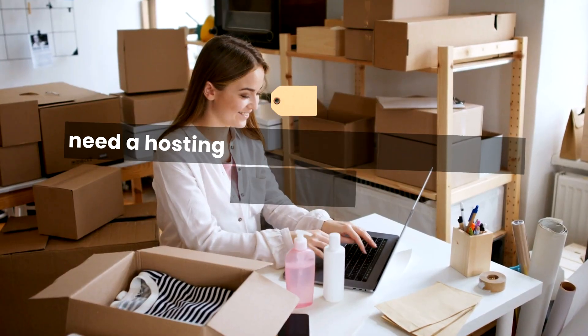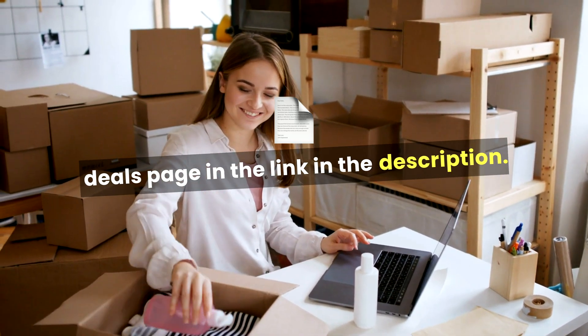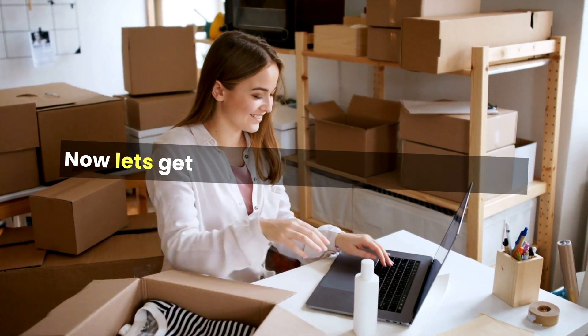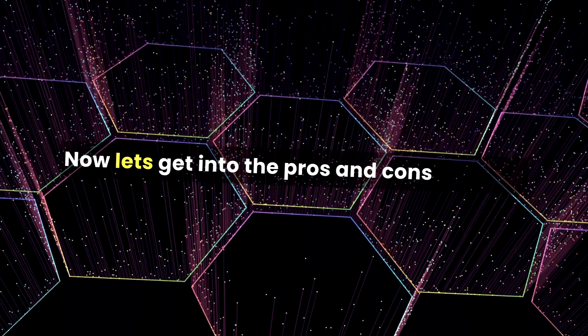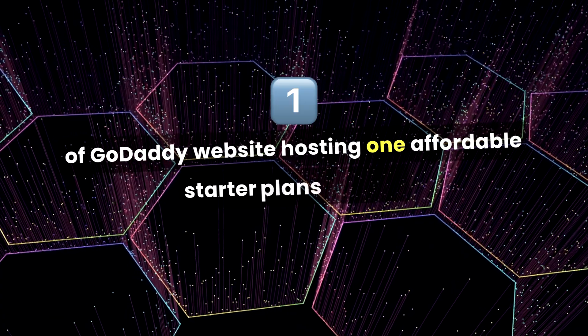And if you need a hosting discount, you can check out our special deals page in the link in the description. Now, let's get into the pros and cons. The pros of GoDaddy website hosting. Number 1: Affordable starter plans.